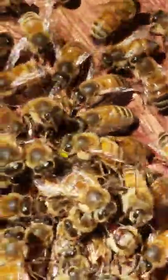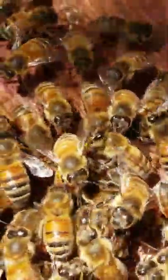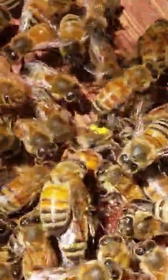They actually attached her queen cage that I have to the top here, so I was hoping that was a sign that they liked her. And they are really crawling on her though.